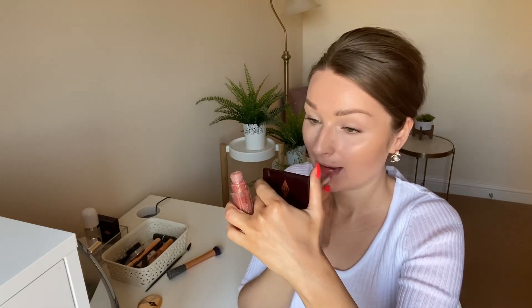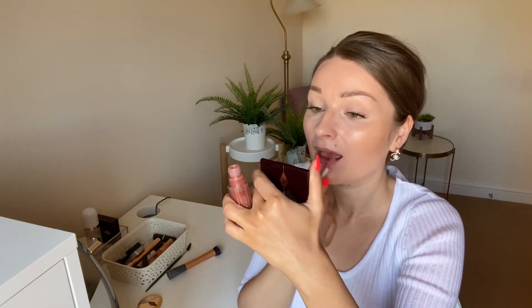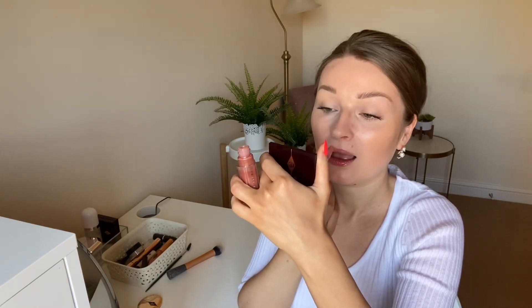We're just going to finish off with a Fenty lip gloss. And we are now done! I hope you enjoyed getting ready with me. Stay safe, keep healthy, and I will see you in my next video — take care!